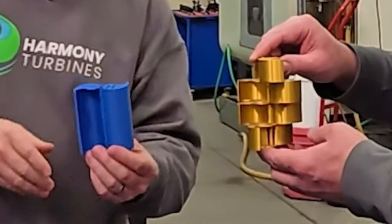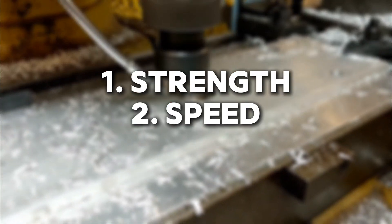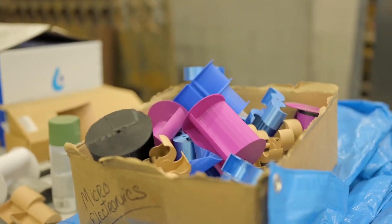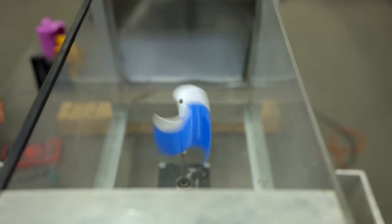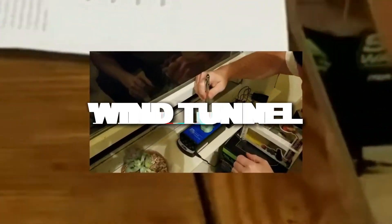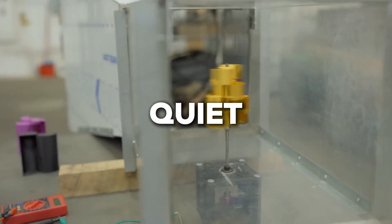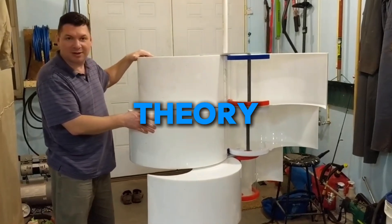The couple tested dozens of designs, searching for the perfect shape that balanced strength, speed, and efficiency. Some looked impressive but failed in seconds. Others, plain and unassuming, performed beautifully. Then one evening, under the steady flow of their homemade wind tunnel, a small turbine began to turn — smooth, quiet, powerful. That moment proved their idea wasn't just theory. It worked.